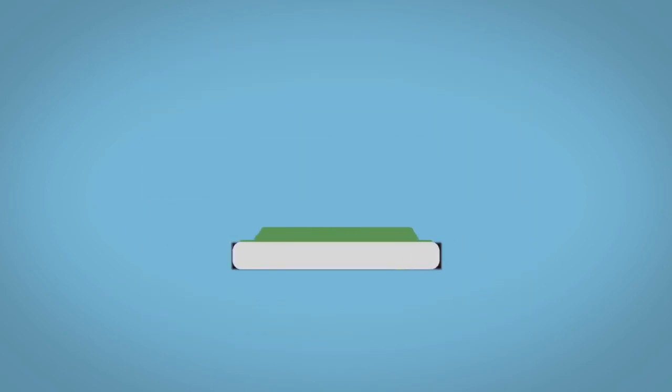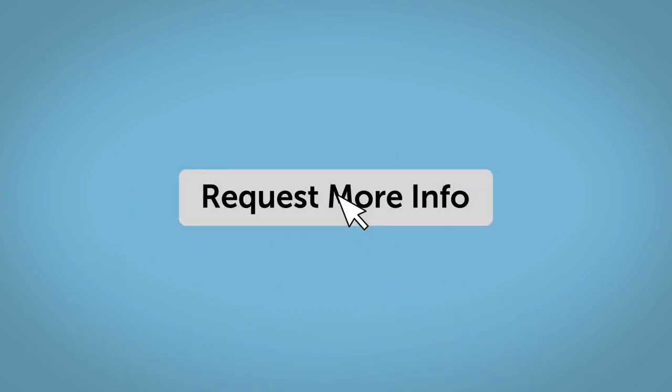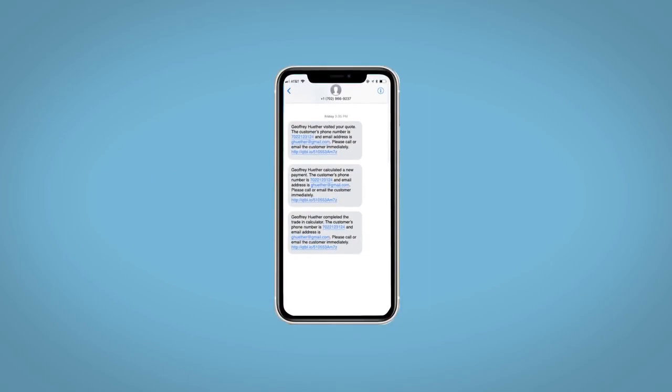Along with the ability to value your trade and learn about your potential salesperson. Do this all from your home at your own pace and your way. Fill out the request more info form and we will text and email your very own personalized e-quote today.